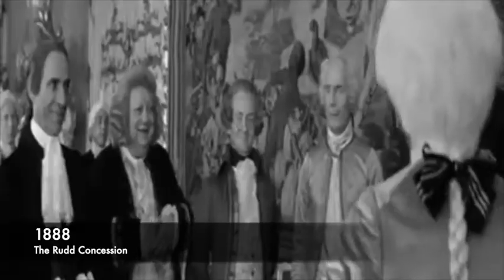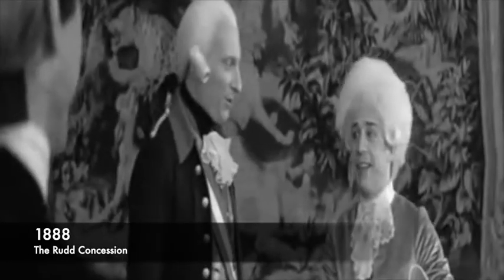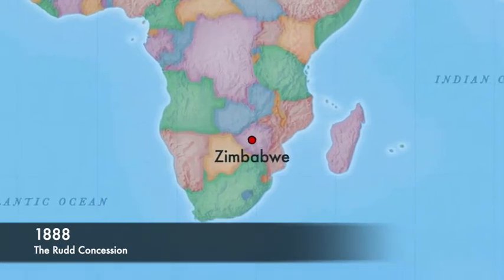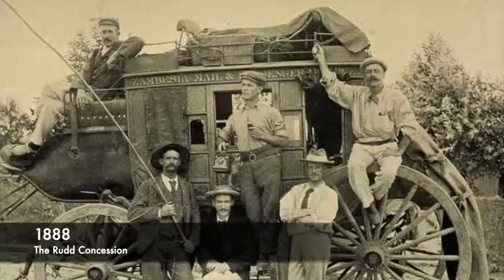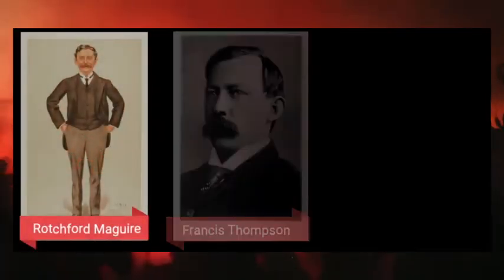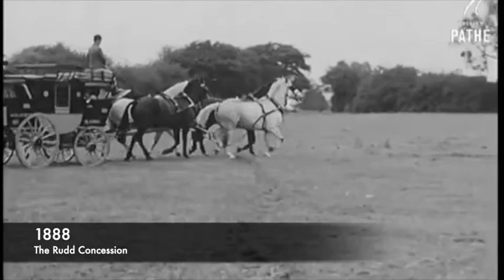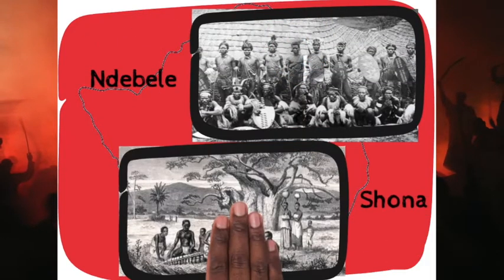After the Berlin Conference, the British did not waste time and immediately began strategizing a way of colonizing the Southern region of Africa, including Zimbabwe. A trio of cunning British negotiators — Rochford Maguire, Francis Thompson the language interpreter, and Charles Rudd the leader of the trio — set on a mission to Zimbabwe to negotiate a trade agreement between the British and the Zimbabweans. At this point in time, there were two well-known ethnic groups in Zimbabwe: the Ndebele in Matabeleland and the Shona in Mashonaland.